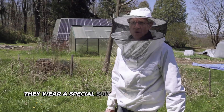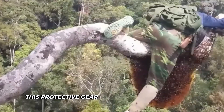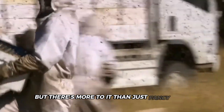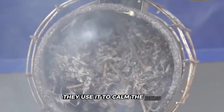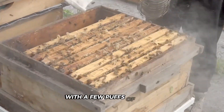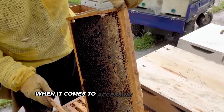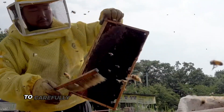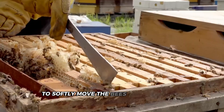How do beekeepers approach a colony of thousands of bees safely? It's all about the right gear and smart techniques. They wear a special suit that covers their entire body, along with gloves, a helmet, and a veil. Beekeepers also have a secret weapon: smoke. They use it to calm the bees by masking the alarm pheromones bees release when they feel threatened. With a few puffs of smoke, the bees become much more relaxed and less likely to attack.